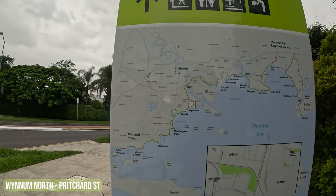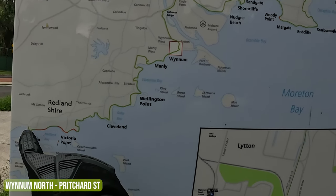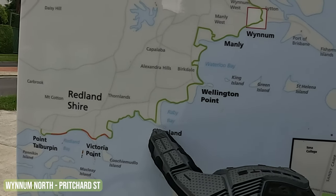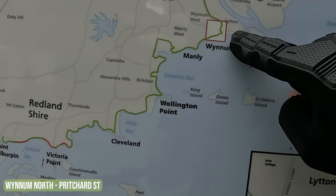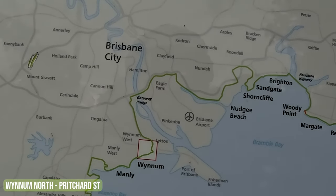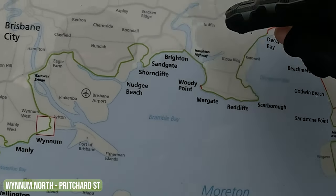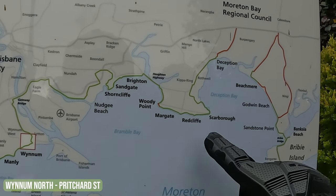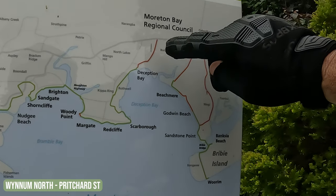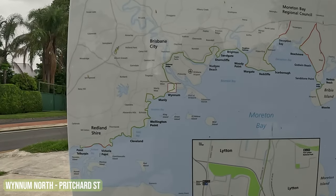Just for reference, this is the Moreton Bay Cycleway. It starts down at Point Talburpen — that's where we began — and we rode all the way past Vicky Point and up to Cleveland. Today's journey was Cleveland, past Wellington Point, past Manly and Wynnum, all the way to Gateway Bridge. The next part of the adventure will be from Gateway Bridge, past Nudgee Beach, Shorncliffe, and basically somewhere around Sandgate or if you've got the energy, to Redcliffe. Then from Redcliffe up to Deception Bay, and finally from Deception Bay down to Bribie Island. That's 150 kilometres of pure NBC goodness.